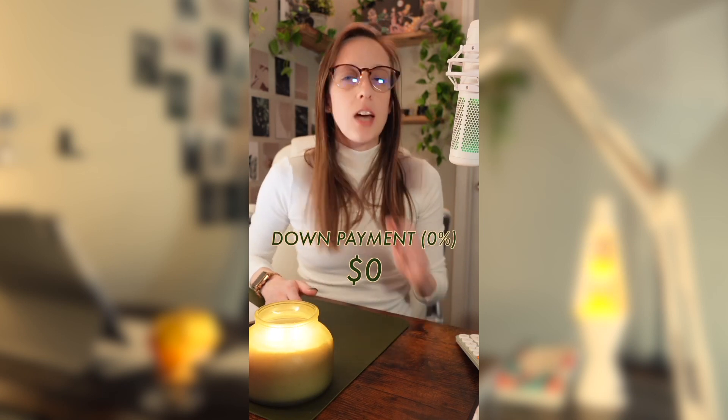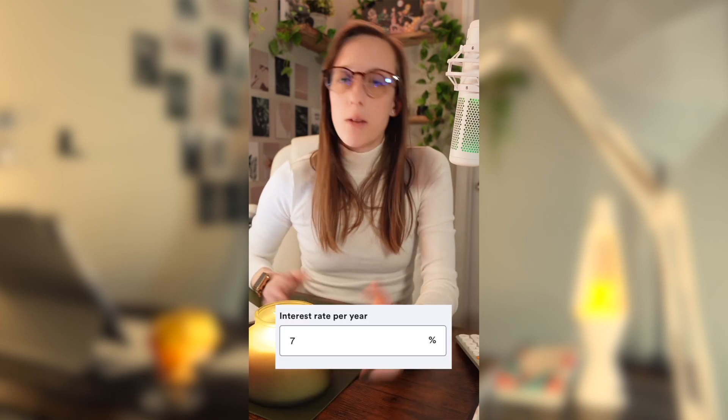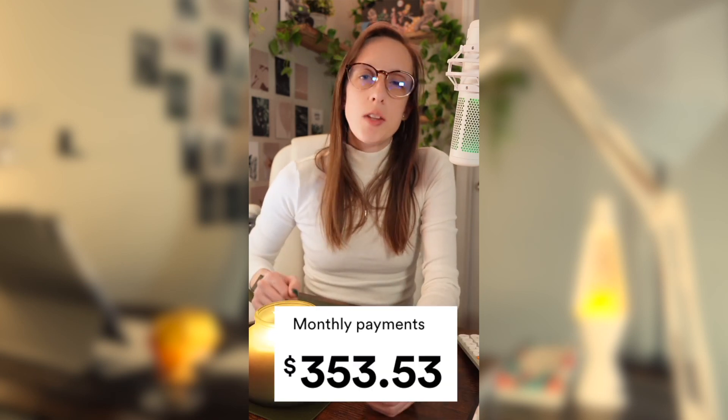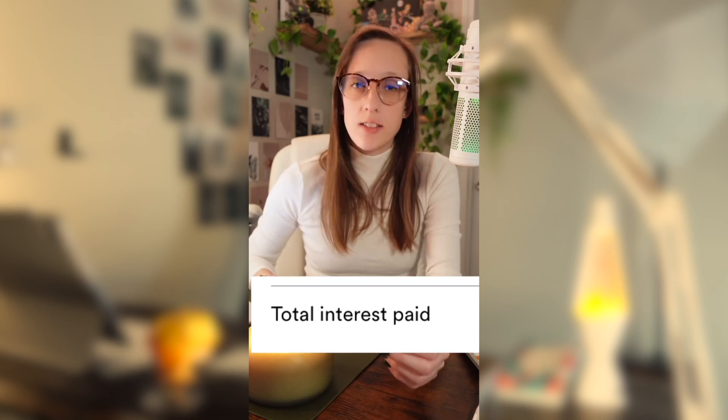If you put a 0% down payment and got approved for 72-month financing, which is a total of six years, then your monthly payments would be about $353.53. And in those six years, you'd pay a total of $4,718.03 in interest.